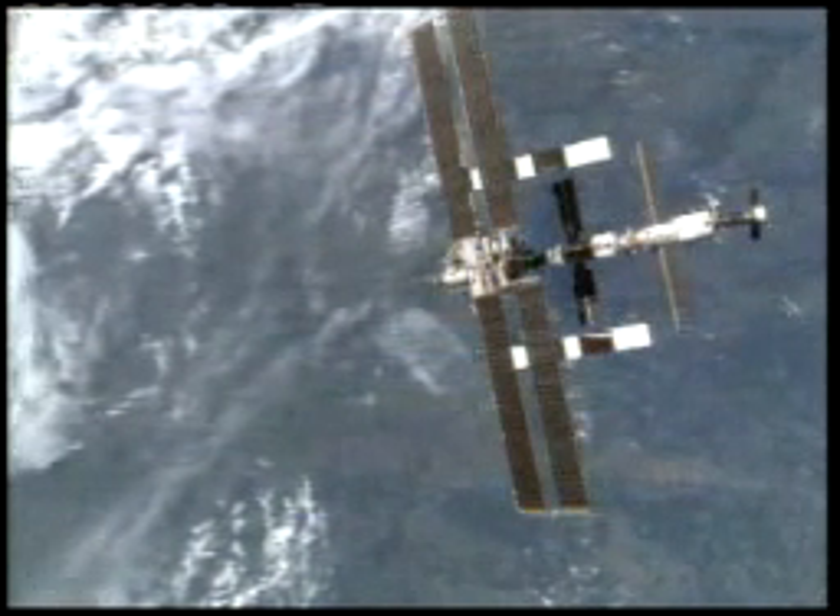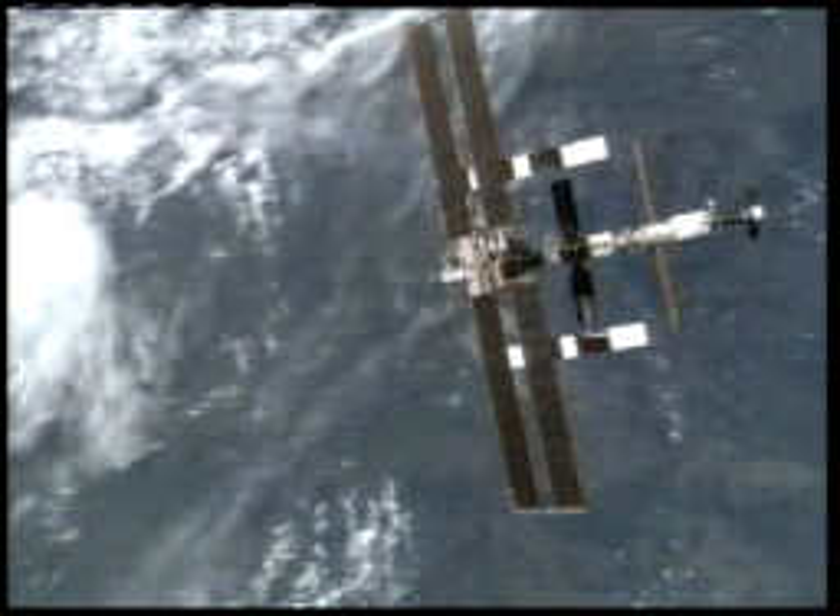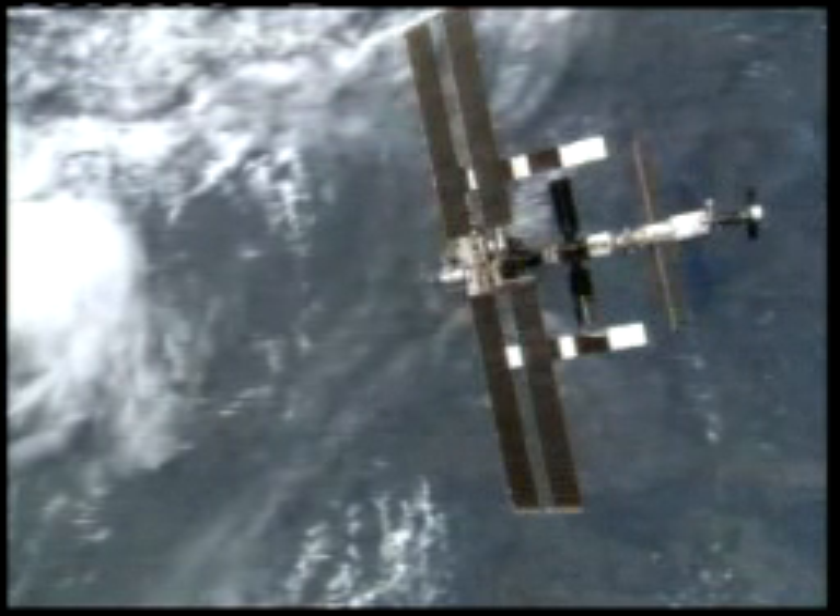And on the far right of your screen, the Progress resupply ship — Progress 18 — docked to the aft docking port of the Zvezda service module.